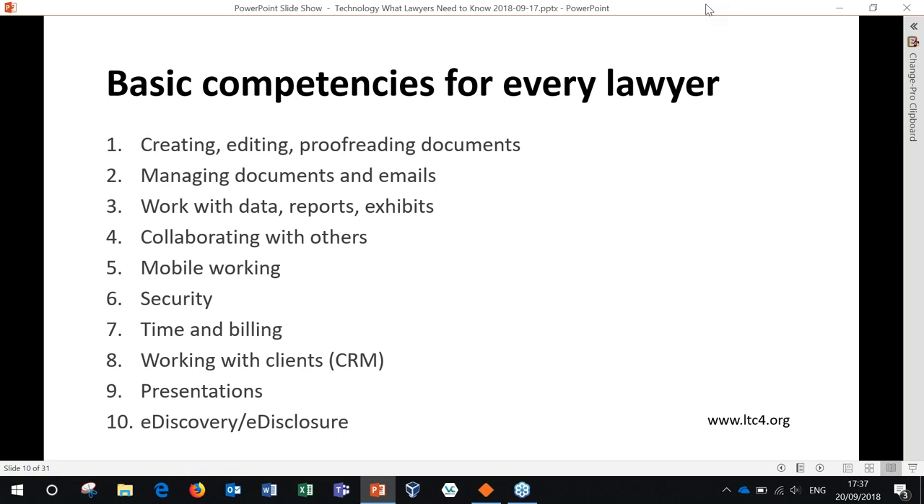First and foremost, lawyers need to be able to create, edit, proofread, and save documents and emails properly. They need to understand what data is, and be able to search for it, report on it, and manage their exhibits. They need to collaborate with others — and collaboration just means sharing, not just sharing with somebody you're working with on a specific document. People work outside the office all the time, and there are certain things they must do in order to work properly when they're mobile.